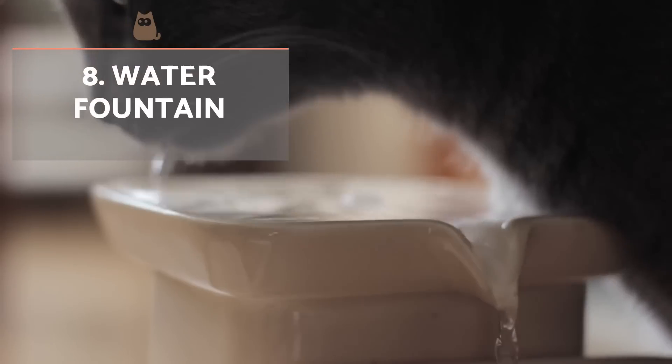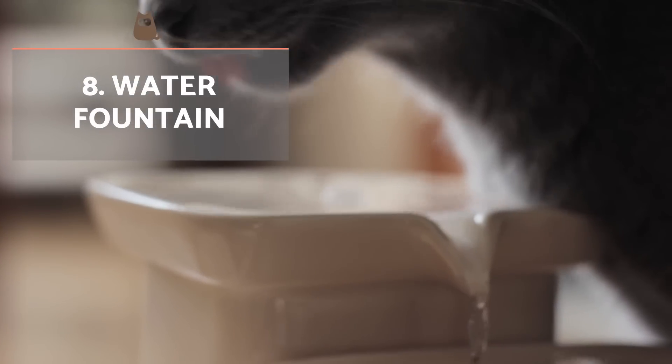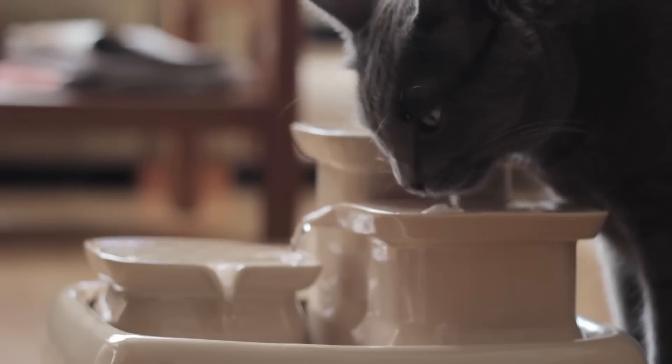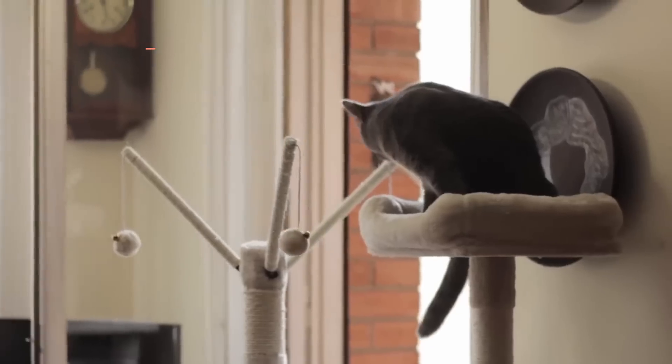More and more guardians are encouraged to buy a water fountain for their cat, especially those with trouble drinking sufficient amounts. It also doubles as a handy type of environmental enrichment.